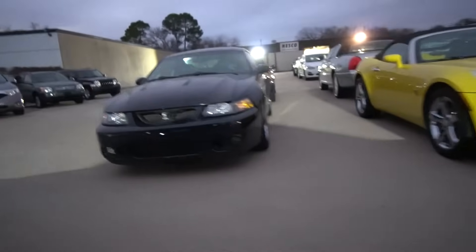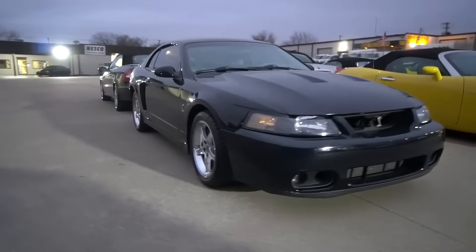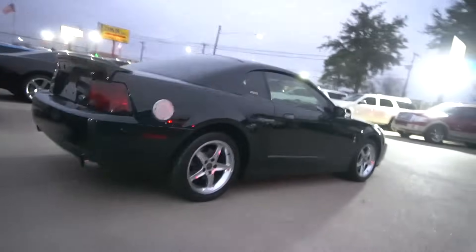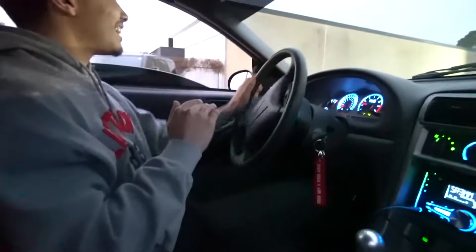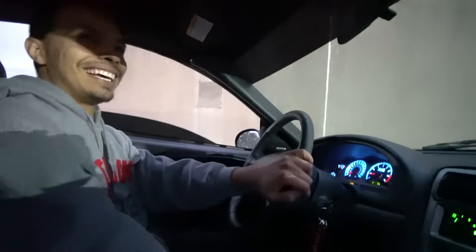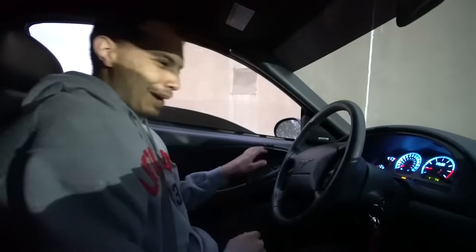Oh my god, look at that — that is beautiful! The paint looks really good actually. I'm getting too excited. Okay, I'm gonna go inside, talk to the guy and see if we can at least turn it on. I don't know if he'll let me drive it, but if he does, man, that'll be sick. I'm super excited, let's do this!